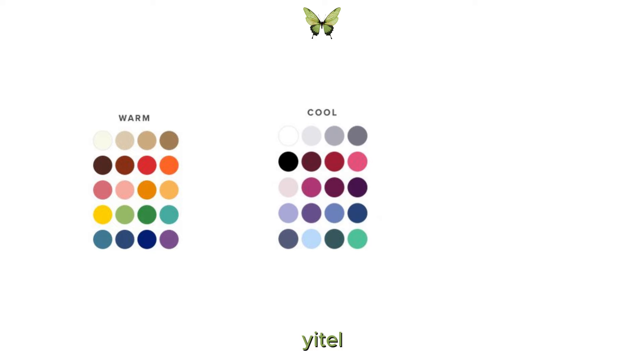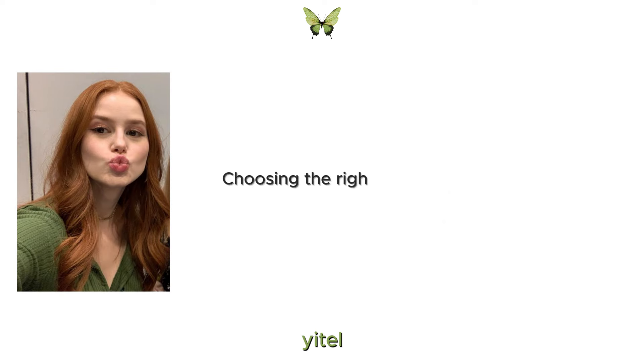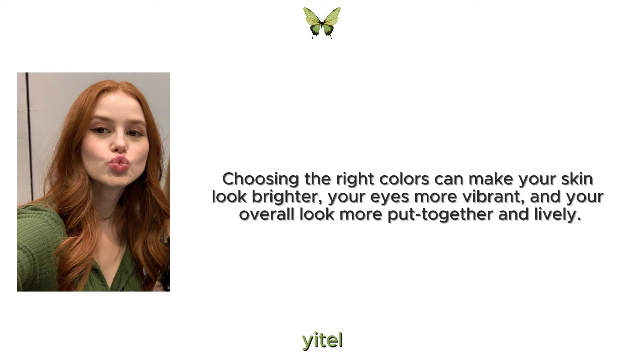Cool undertones shine in blues, greens and purples, while neutral undertones can wear a wide range of colours. Choosing the right colours can make your skin look brighter, your eyes more vibrant and your overall look more put together and lively.